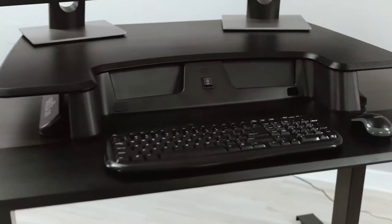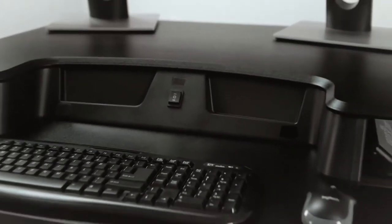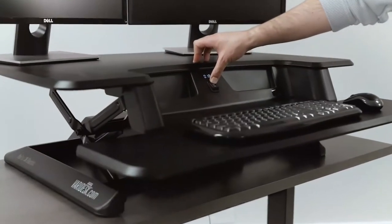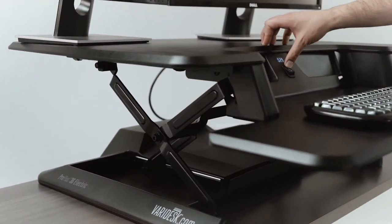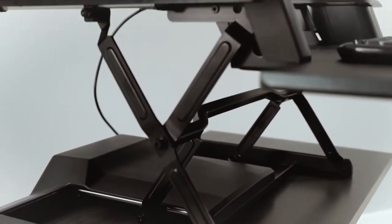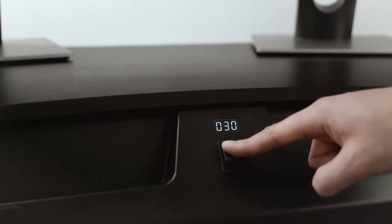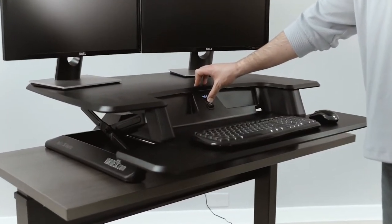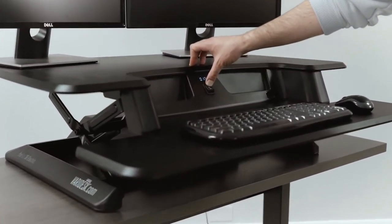An adjustable height desk is a great way to take advantage of the natural effects of gravity and avoid sitting for long periods. The Varidesk Pro Plus 36 Electric Standing Desk Converter is a great option for those who prefer to work in a standing position. It has a fully electric motor that allows the user to adjust it from sitting to standing in seconds without getting up from their seat.